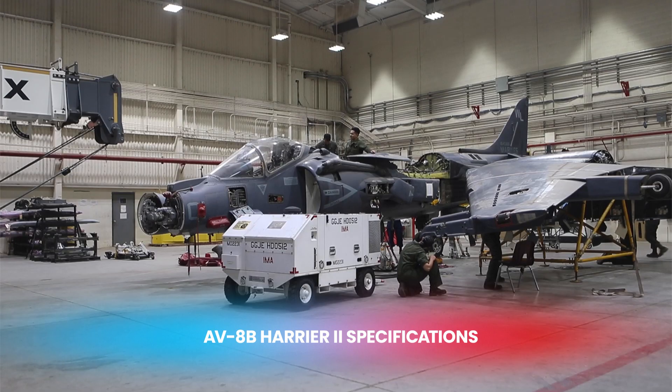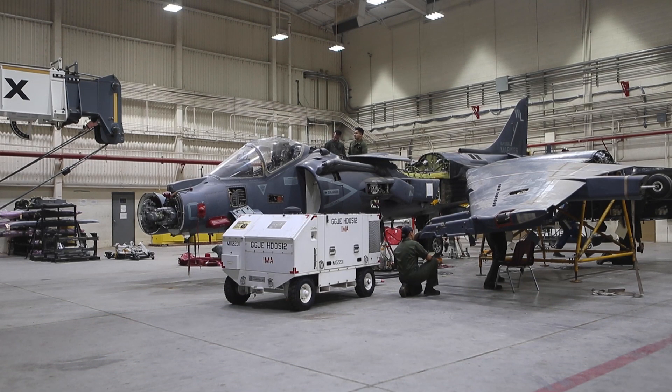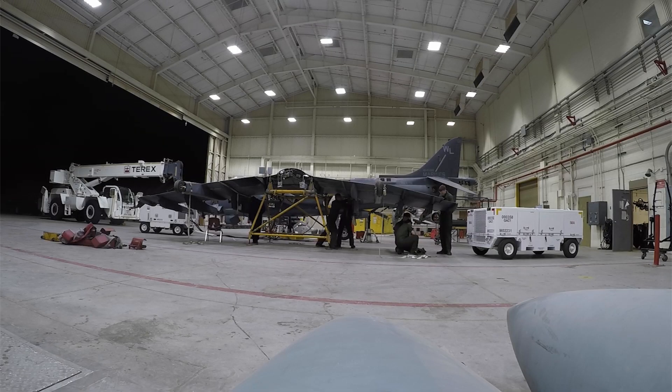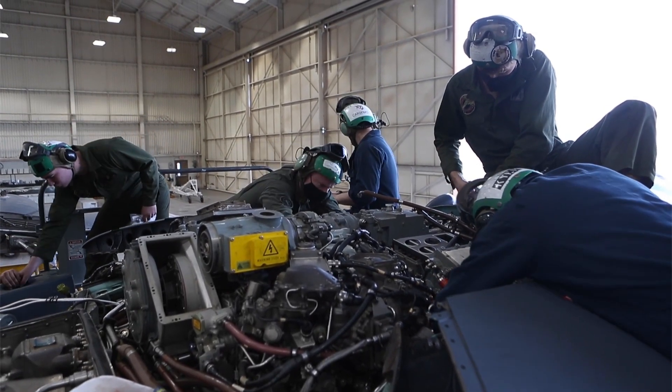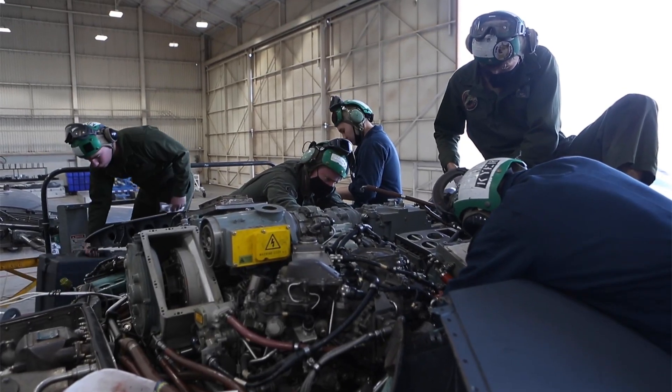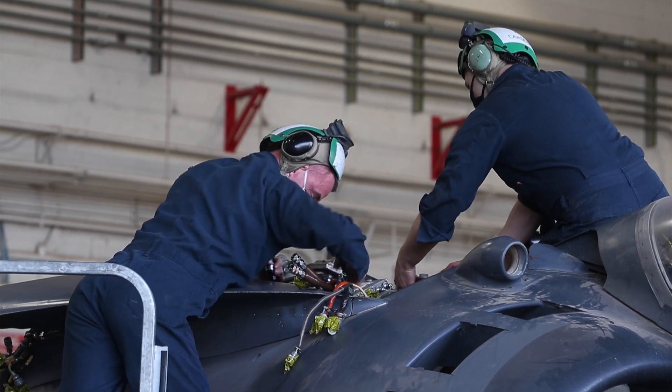Let's take a closer look at the AV-8B Harrier II. This aircraft measures approximately 46 feet in length, with a wingspan of just over 30 feet. It is powered by the Rolls-Royce Pegasus 11-61 vectored thrust turbofan engine,